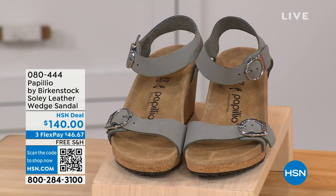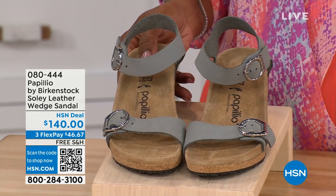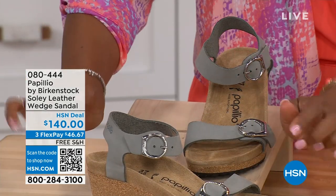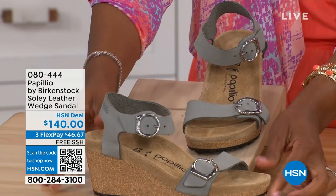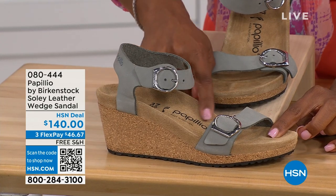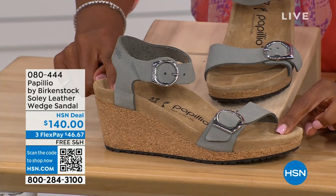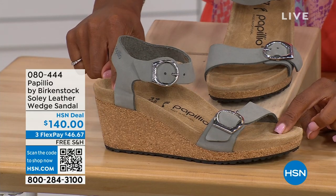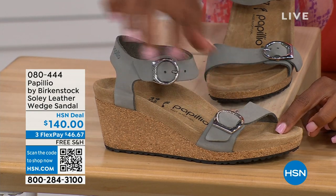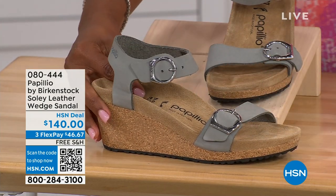Let's talk about this wedge sandal. Before I started working with Birkenstock, I thought Birkenstock was only more of like flats — lower to the ground. But that's not the case. You're looking here at a wedge sandal with the Birkenstock footbed. So now you can wear your heels but still be as comfortable as you are in your traditional Birkenstocks. This is Papilio by Birkenstock — the Soli leather wedge sandal, adjustable on both buckles, nice and soft and pliable against your skin. This is the dove gray.